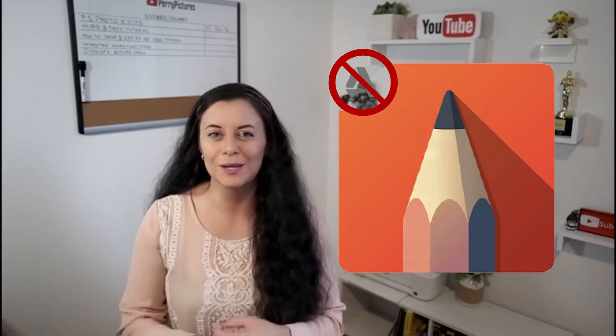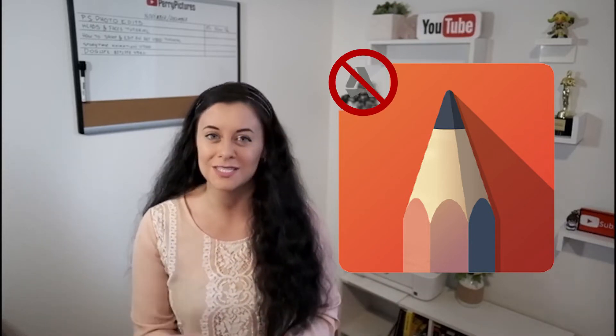Hi everyone! My name is Antonia and this is Pepe Pictures. Today we are talking about Autodesk Sketchbook. Autodesk is no longer a part of the equation when it comes to the Sketchbook drawing application — it is now Sketchbook Inc.